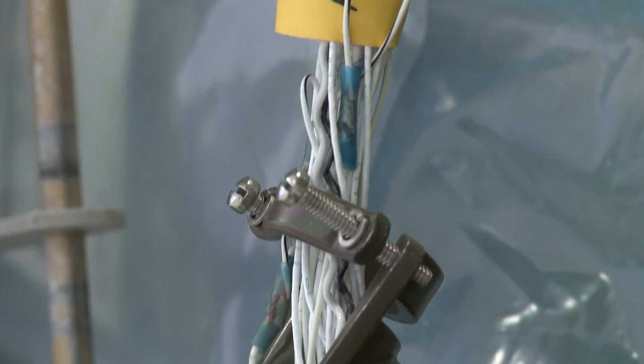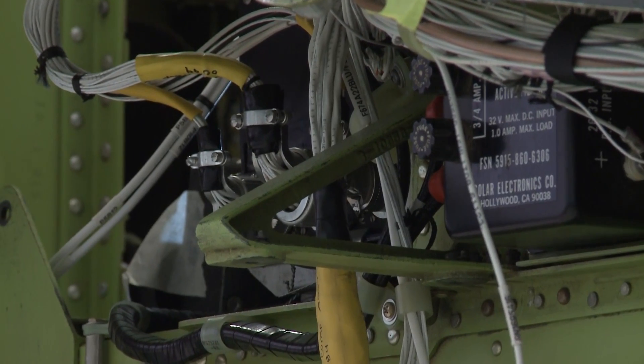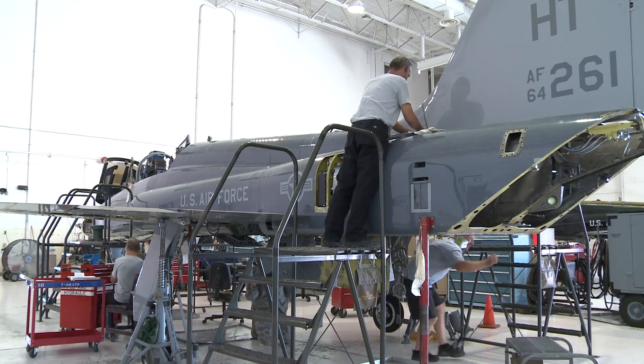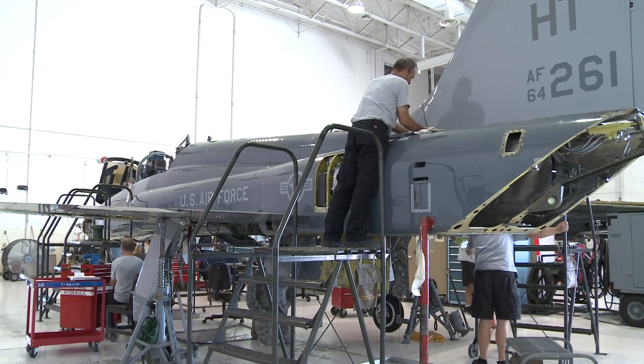They're constantly wanting the B models on the schedule, so we've determined that there is actually a need for more, and we're working with the Special Programs Office to convert some of the existing A models to B models.